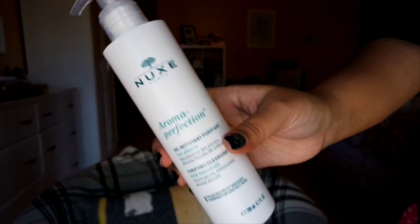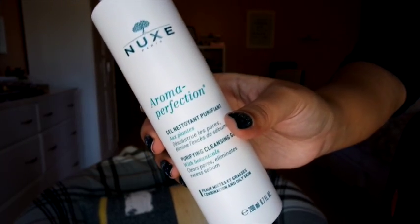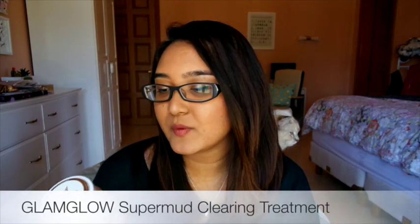Moving on to skincare — I have the Nuxe Aroma Perfection Purifying Cleansing Gel. I have not fallen in love with a cleanser as much as this one. The moment it finished, I ran out and got a second bottle — it's a holy grail product. I've seen such a change in my skin: it feels cleaner, more purified, less irritated, and less prone to acne. This is the product that delivers that instant overnight change for me. I was surprised since I hadn't used many Nuxe products before.